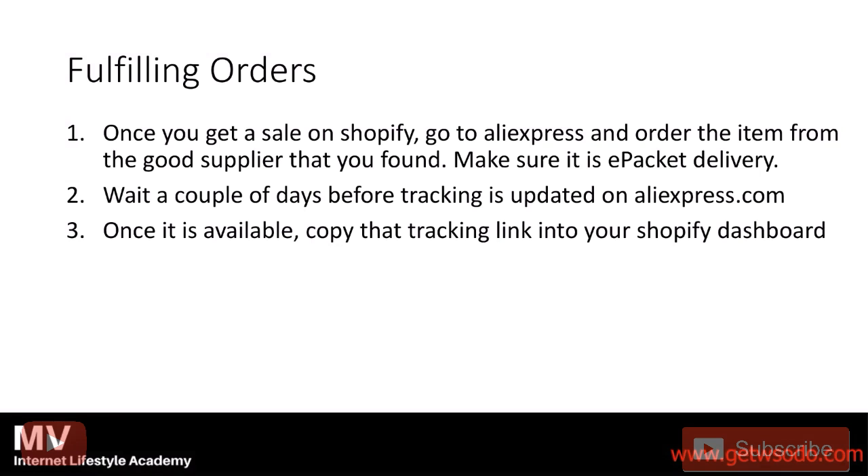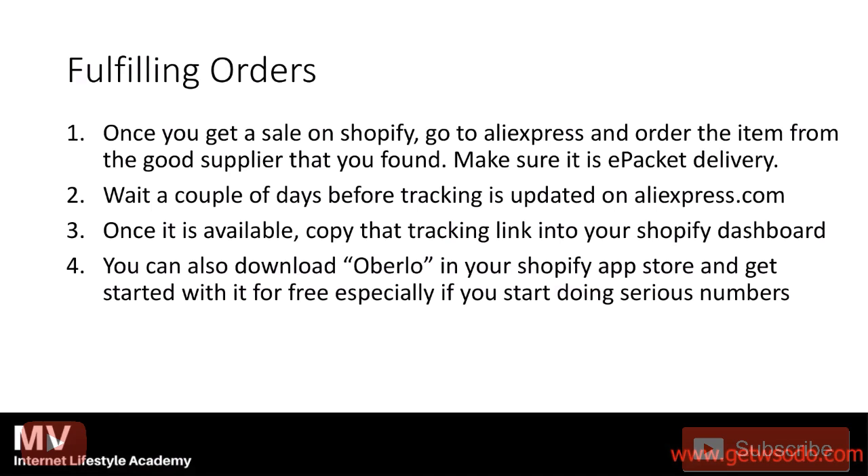Since you used ePacket, they're going to get real live tracking from USPS. Now, once you get more advanced, you can also do this next step.